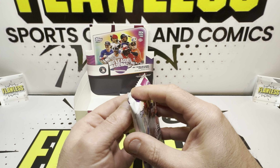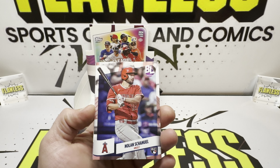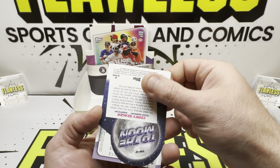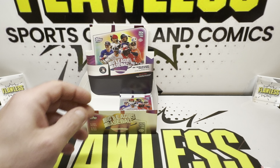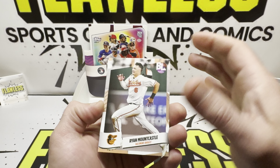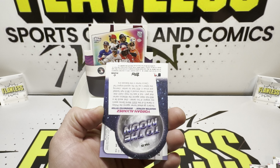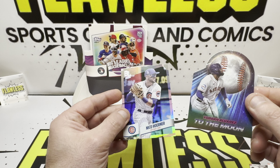Two more packs to go. Nice to see Soto and Otani in their new jerseys — not the first time in a product; Series One had the short prints for both of them. Brian Reynolds, and To The Moon: Corey Seeger for the Rangers. Corbin Burns, Milwaukee. Last pack — can we pull a numbered card? Ryan Moncouncil, Joey Botto, Ryan Wu, Isaiah Campbell, Mitch Keller, and To The Moon: Jordan Alvarez. Our last card is going to be the gold foil — Nico.